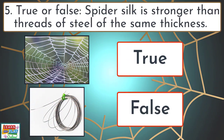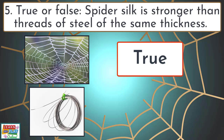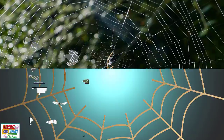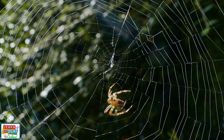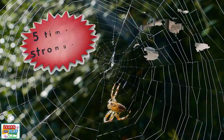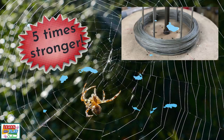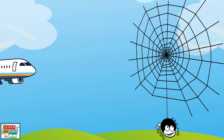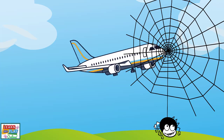Question 5. True or false: spider silk is stronger than threads of steel of the same thickness? True. If you compare the same thickness of spider silk to a thread of steel, spider silk is actually five times stronger. It is so strong that some have suggested a plane could be stopped by a single pencil-width strand of spider silk.